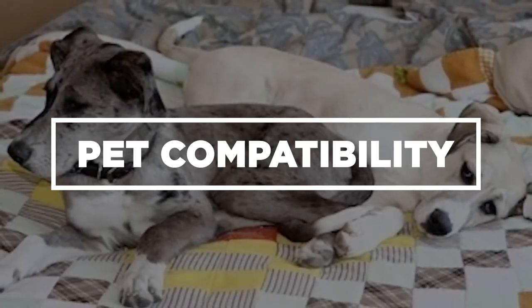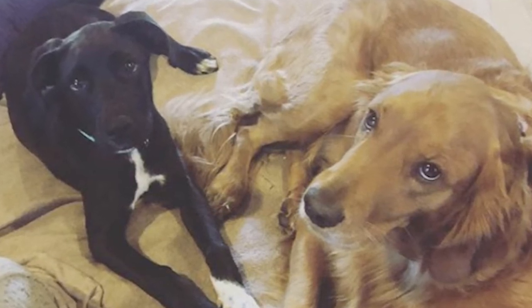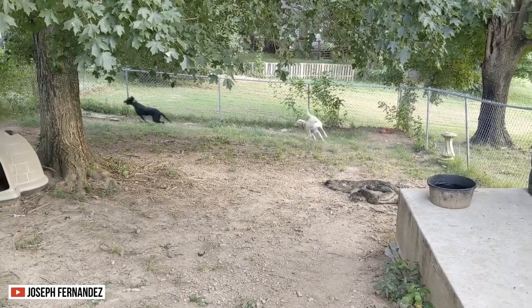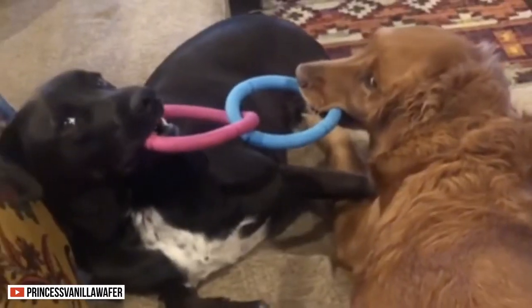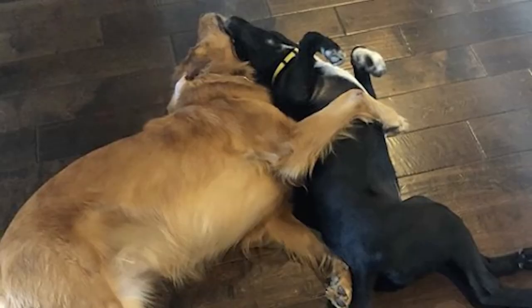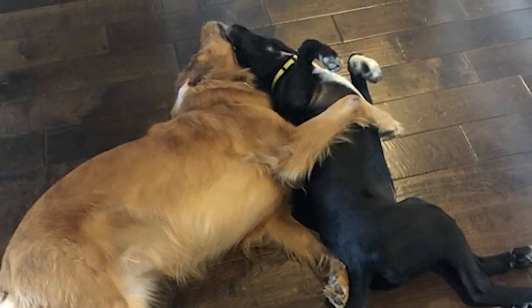Like any other pooch, the Great Pyredane is affectionate with other animals. However, they need to socialize with them first. If you're planning to have this dog as a new addition to the family, they need some time to get to know each other. This way, they can accustom themselves to the rowdy behavior of their fellow pets, which helps trim their aggression and dominance, and develop a friendly and familiar relationship with them.